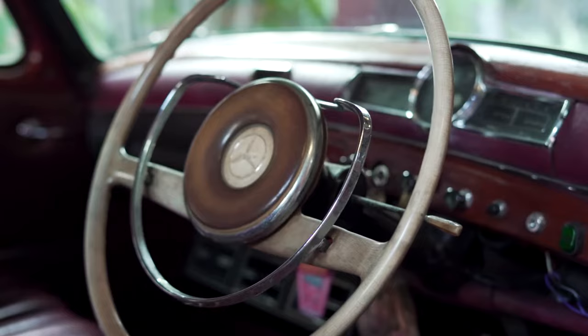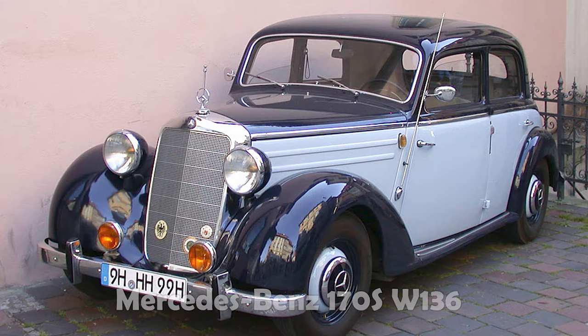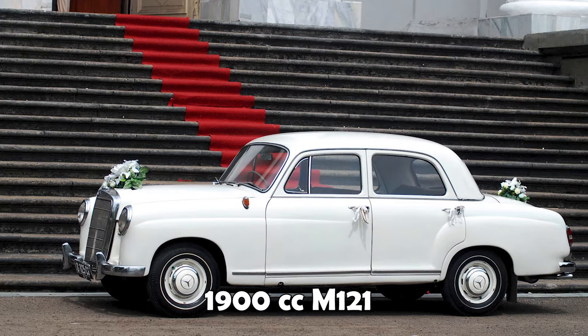Untuk mesinnya ada dua varian. Tipe W120 menggunakan mesin dari mobil sebelumnya, yaitu M136, atau Mercy 170S M136, yang diproduksi tahun 1949 sampai 1965. Untuk varian lainnya, W121, itu 1900 cc atau tipe 190, menggunakan mesin M121.